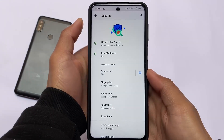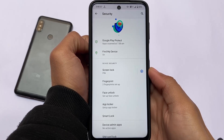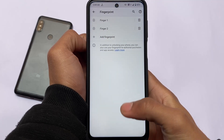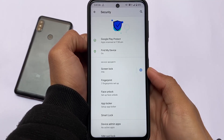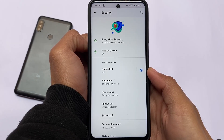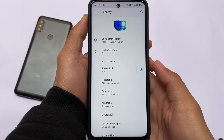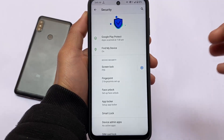App lock is available with the default launcher for sure, and you also have face unlock available. Unfortunately, while making this video, face unlock is not available in all Android 12-based custom ROMs. I don't personally use face unlock so I won't go into detail on that. But if you need an app locker and it's not available in the default launcher, you can also use the app lock option in security settings, which is available in most custom ROMs on Android 11.